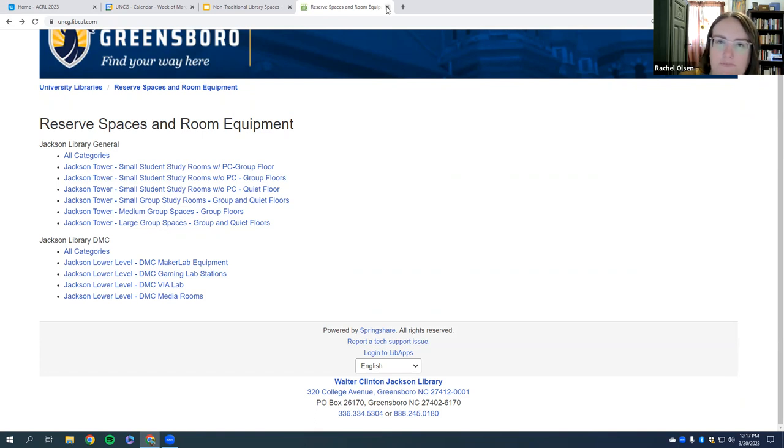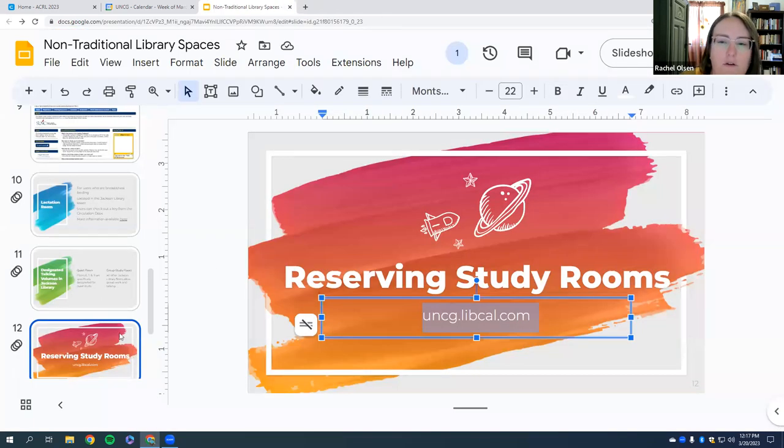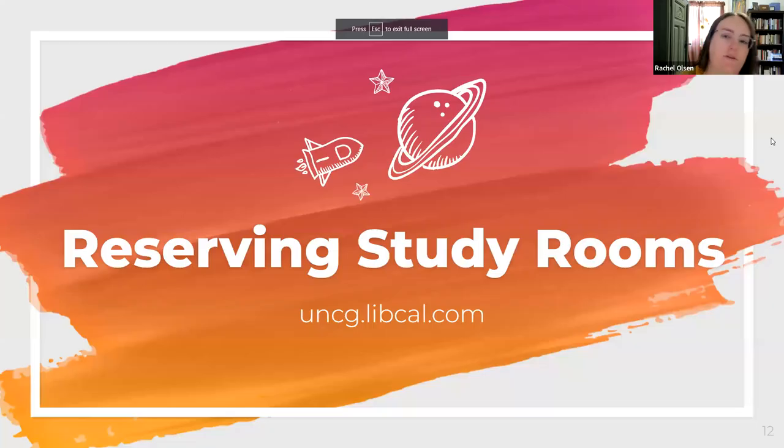Reservable study spaces aren't new in libraries, but it's an important feature. A lot of graduate students come for tours and have been told by professors that we have spaces they can reserve all semester for themselves — that's no longer true. We have to dispel that myth and show them how to reserve study space on an as-needed basis using this link. If you're an instructor watching this, we don't do semester-long reservations anymore, but feel free to share this link with your students.